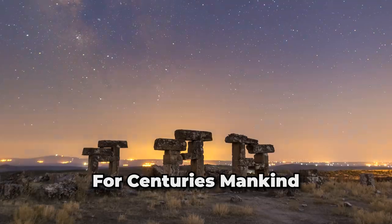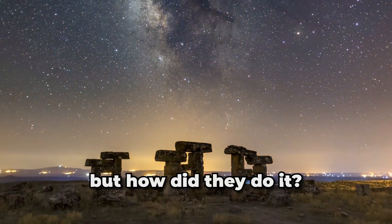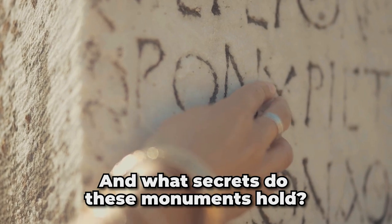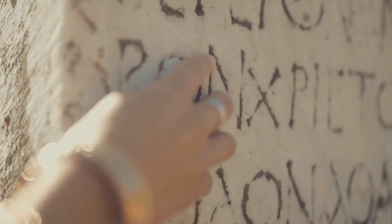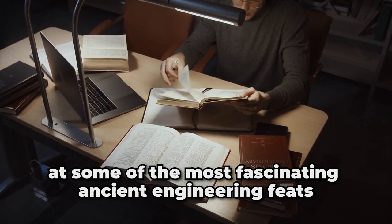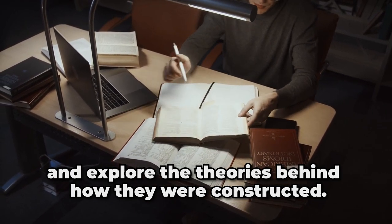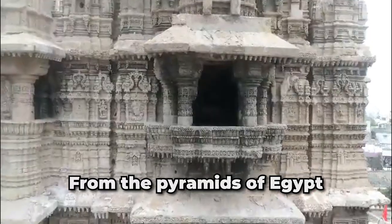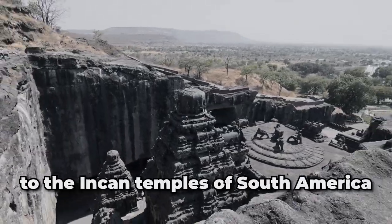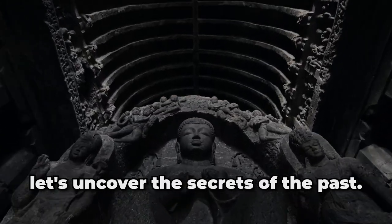For centuries, mankind have been in awe of incredible structures built by our ancestors. But how did they do it and what secrets do these monuments hold? In this video, we are going to take a closer look at some of the most fascinating ancient engineering feats and explore the theories behind how they were constructed. From the pyramids of Egypt to the Inca temples of South America, let's uncover the secrets of the past.